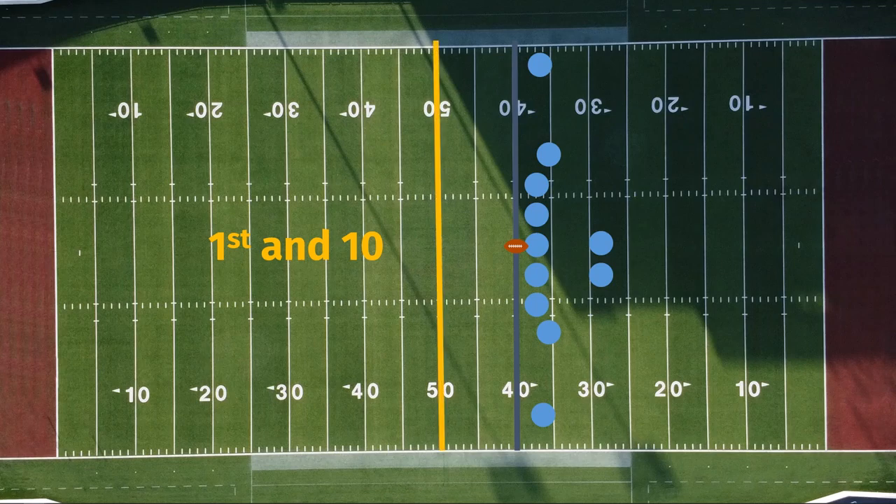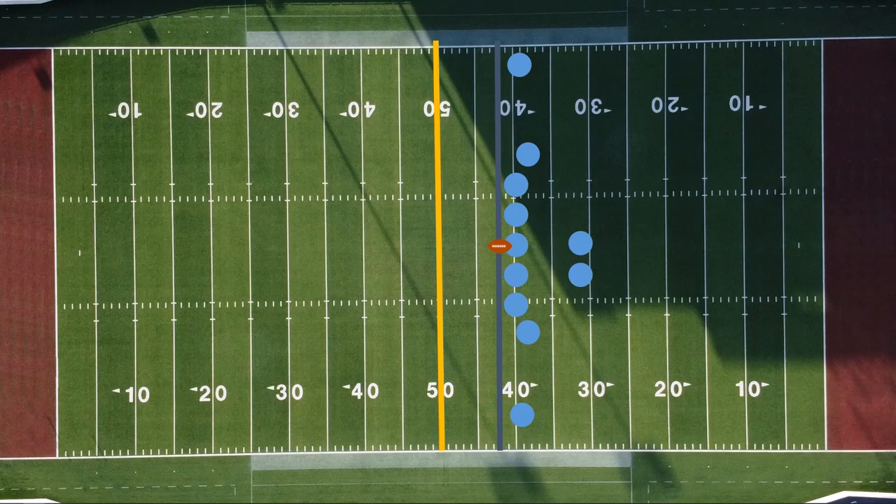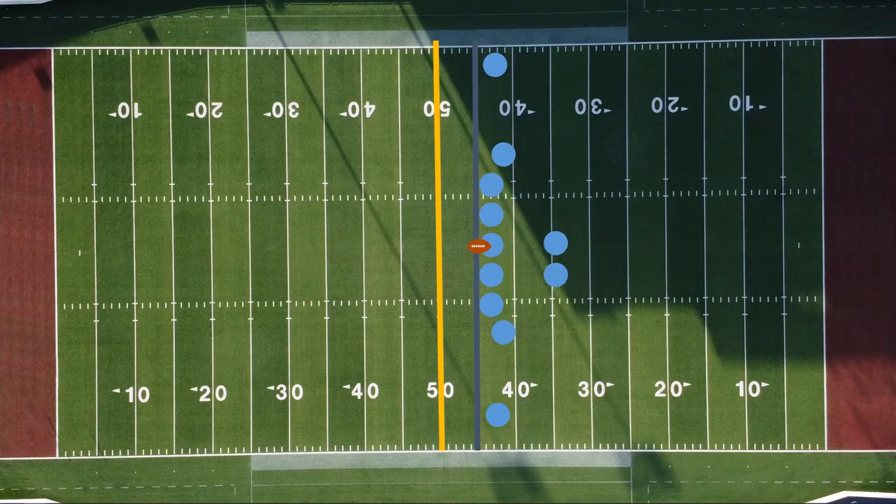On their next play, let's say they run the ball two yards. Our new line of scrimmage is now on the 42, and it's second down and eight yards to go. On the next play, they run again for three more yards. Now it's third down and five, or five yards to go. On third down, our offense throws a pass, but it's incomplete, so they don't gain any yards. Now it's fourth down and five yards to go.